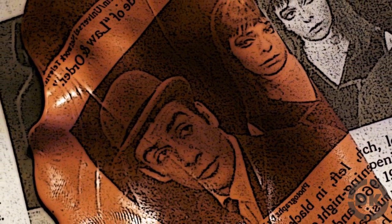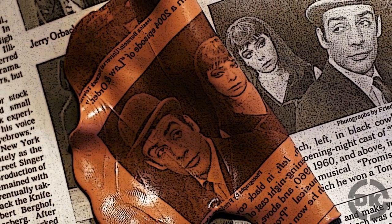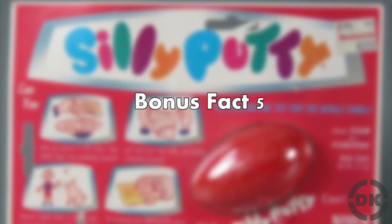Bonus Fact 4: Originally you could use Silly Putty to copy text from comics and newspapers and the like. This isn't always true today due to a change in the inking process — specifically the switch from petroleum-based to soy-based inks by many newspapers.